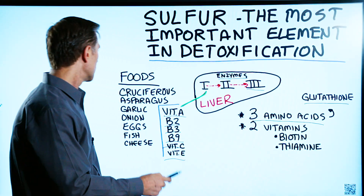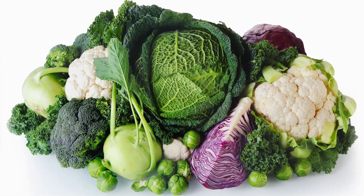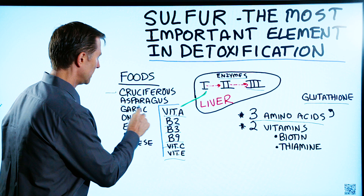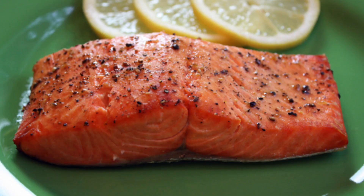Where do you get sulfur? Cruciferous vegetables like radish, kale, Brussels sprouts, asparagus, garlic, onion, eggs, fish, and cheese.